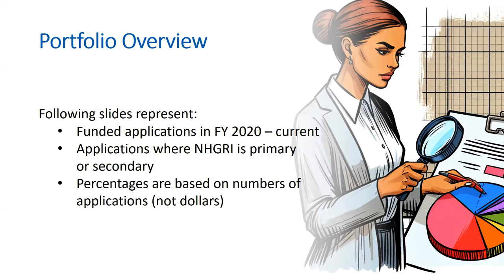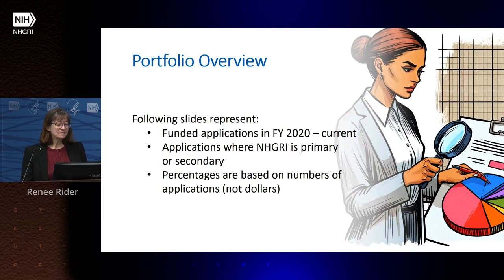Now we'll discuss what we've actually funded. In this portfolio analysis, we only looked at applications received since FY 2020 where NHGRI is primary or secondary. The graphs represent numbers of grants, not dollars — so a grant for $100,000 counts the same as a grant for $500,000.